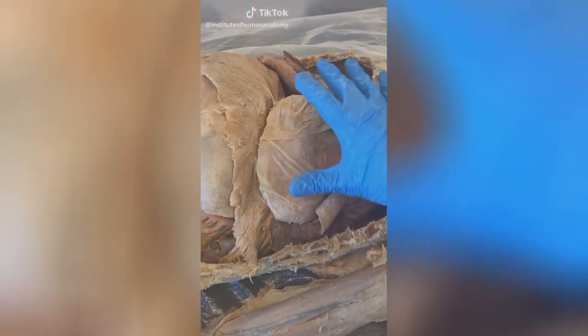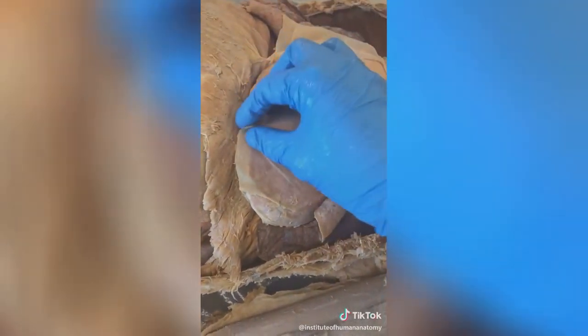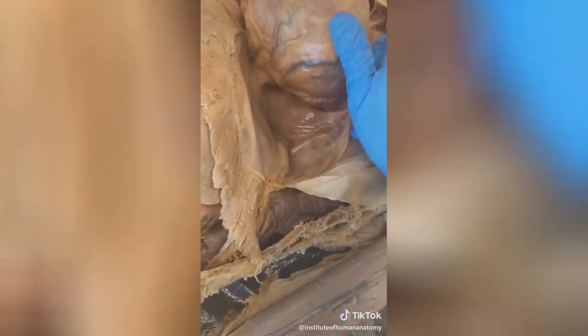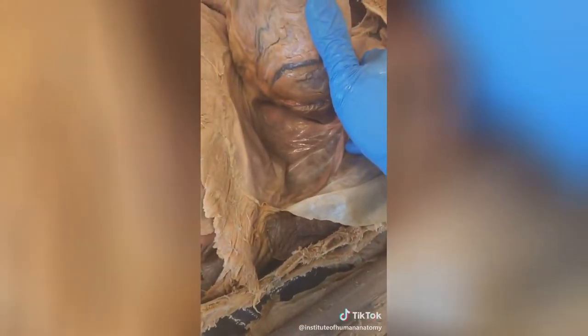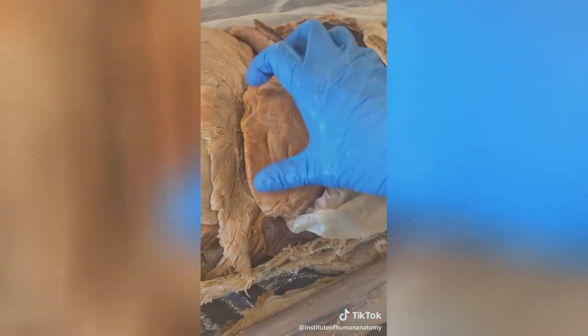Here's your cool human fact of the day: your heart is covered in a connective tissue layer called the pericardium. I'm pulling this to the side, and I can even pull the heart out so we can see this empty pericardial sac. This would normally be filled with fluid to help reduce all the friction the heart generates as it beats.